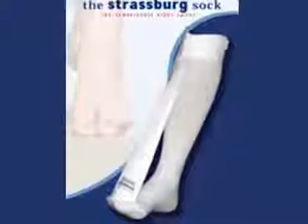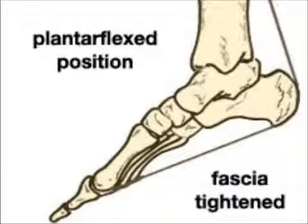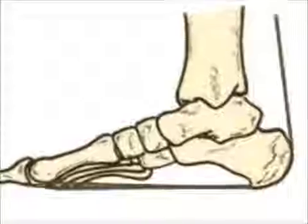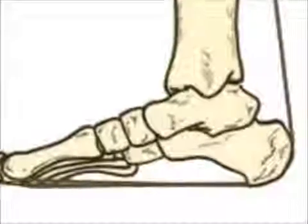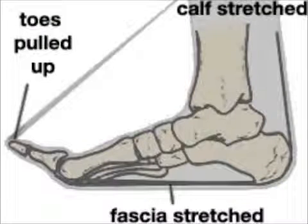Night splints can be very beneficial as they help keep the plantar fascia stretched out while you sleep. When sleeping, the foot is in a relaxed position. During the night, the calf and the plantar fascia contract and tighten. In the morning, the plantar fascia is in a tightened, shortened position, and when full body weight is placed on the foot, the fascia becomes overstressed and tears. Night splints hold the ankle up and pull the toes back, stretching both the calf and the plantar fascia during the night, allowing the fascia to heal in an elongated position.